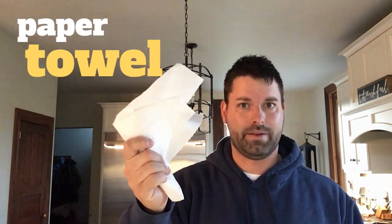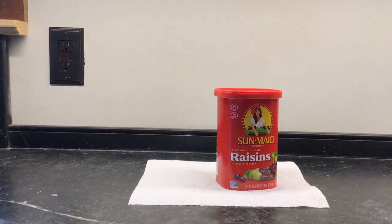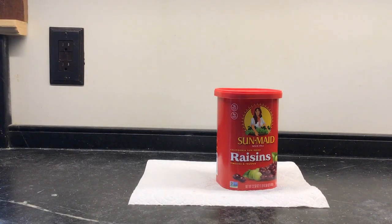Today, all you're going to need is a paper towel. We just need to place our paper towel on a flat surface and find something to set on top of the paper towel. In this case, I'm going to use some raisins. It makes the most sense not to use glass — use something that's not going to break.